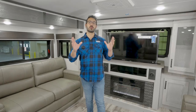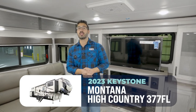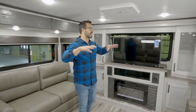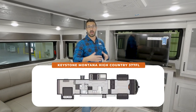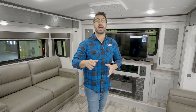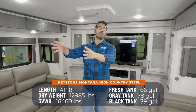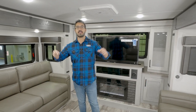Here it is — truly the best of both worlds: the 2023 Keystone Montana High Country 377 FL. The FL stands for front living, giving you a great space for adults. And what you'll see in just a second is a lofted space in the back with beds for kids. So if you're looking for a great alternative to the classic rear bunkhouse fifth wheel, this is one you have to watch.